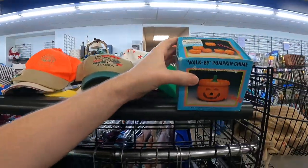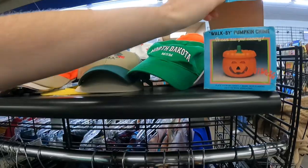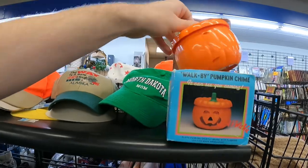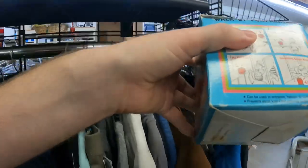This is one of the first things I picked up — it's a 1988 Walk by Pumpkin Chime for two dollars. It looked like it had a pretty good sold history so I went ahead and grabbed that.